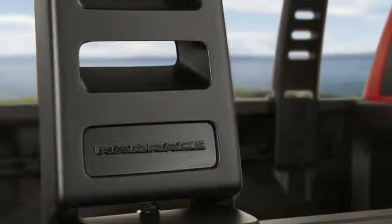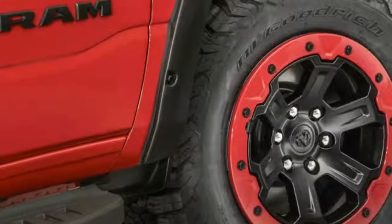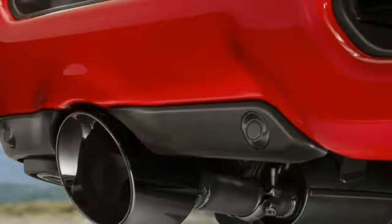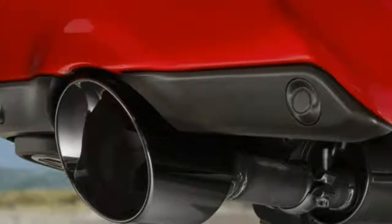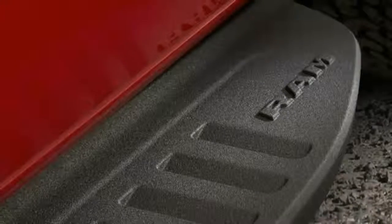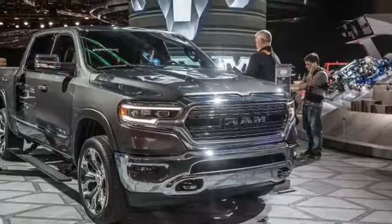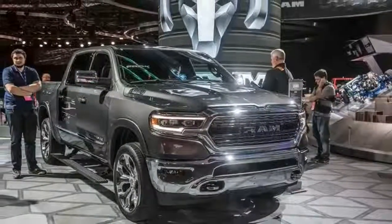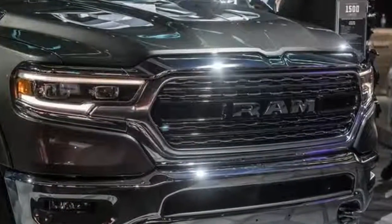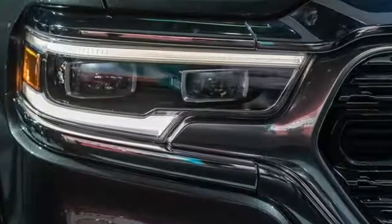Underpinning the new Ram 1500 is a re-engineered body that is both lighter and stronger than before. Extensive use of high-strength steel results in the truck's frame shedding 100 pounds. Additional weight savings come courtesy of a new electronic parking brake system that is 20 pounds lighter than the old cable-operated unit, an electrically assisted power steering system accounting for a 6-pound reduction, and a host of aluminum components including the tailgate, engine mounts, steering gear, and front suspension and transmission cross-members.